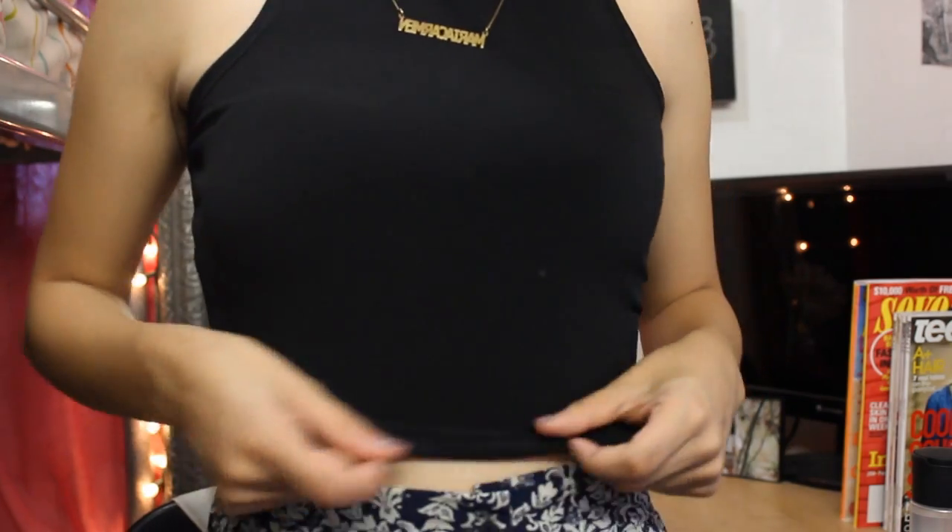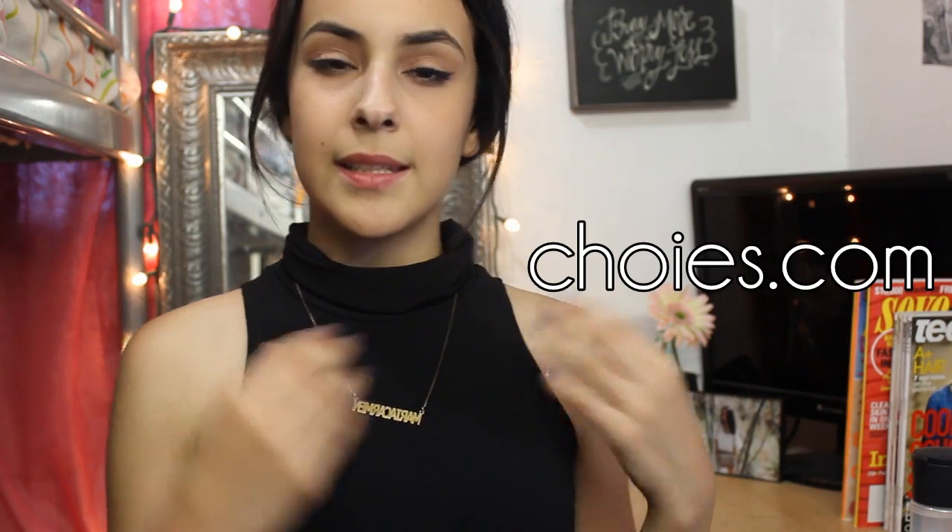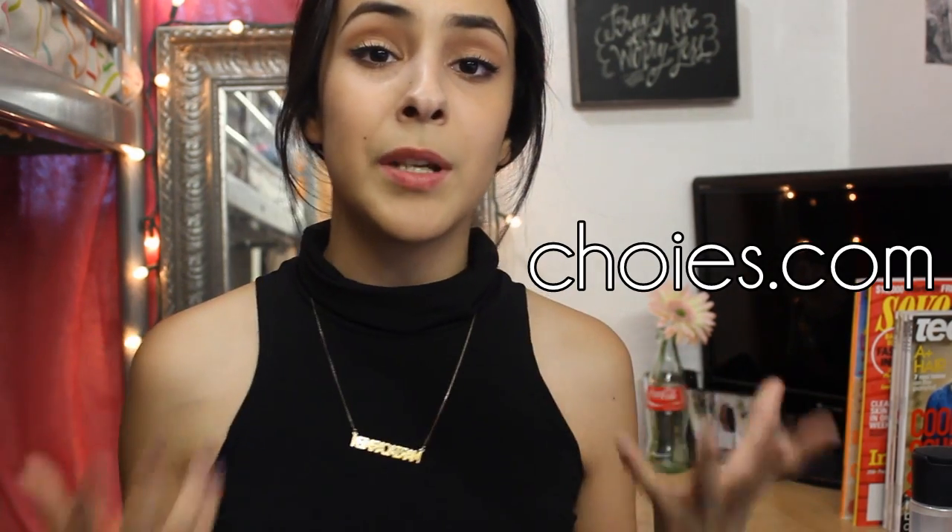But for this video, I'm just gonna show you guys what I'm wearing. So my top is this crop top with a turtleneck, and it's black, of course. Correct me if I'm wrong, but it's from Choies. And if you guys want to get the same crop top, I'll leave the link down below.